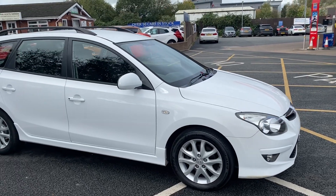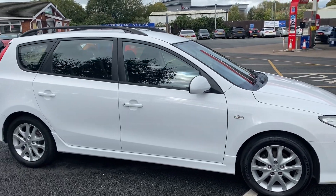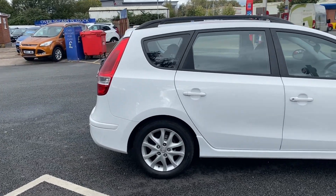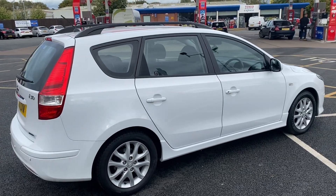Good morning everybody, it's Andy from Advantage Vehicles in Crewe. Just going to walk and talk you around this lovely new arrival: this 11-plate Hyundai i30 diesel with 46,519 miles on the clock.